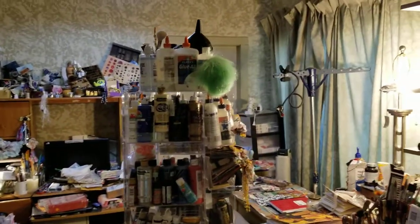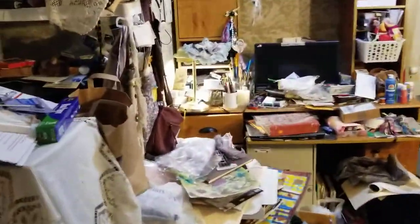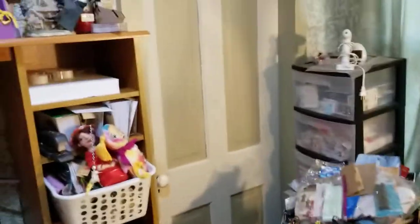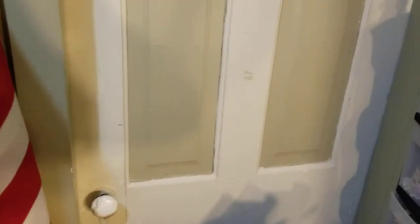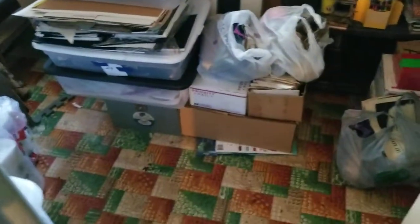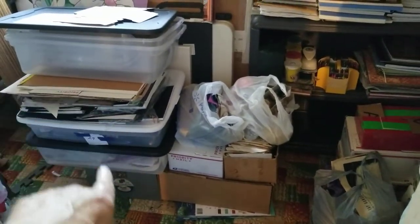Now, this is basically a messy studio walkthrough right now. Back over in here is what I'm calling my closet area — my craft closet. It's not really a closet, but it's probably cleaner than the rest of the area because I'm cleaning this area out. This area was filled with boxes, and I still have boxes in here, but I'm inventorying those.